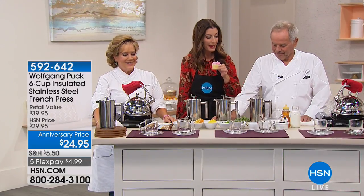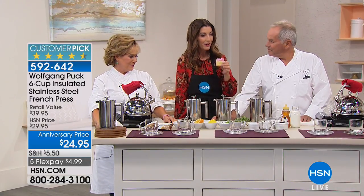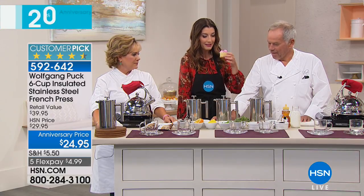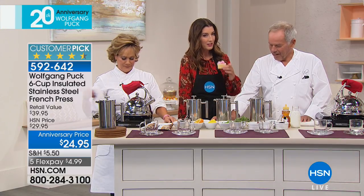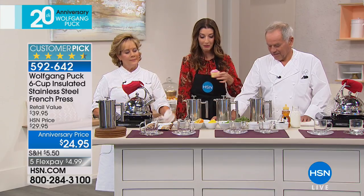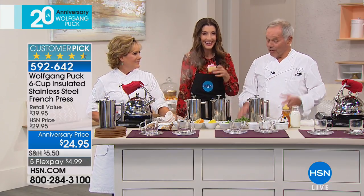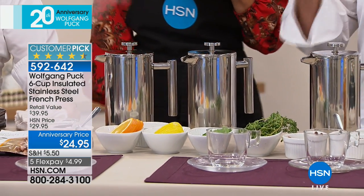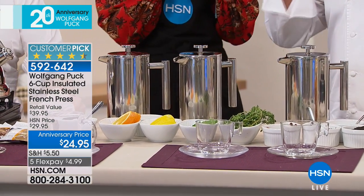We have back by popular demand your beautiful French press. This debuted when we were together and it sold out in the very first airing — we didn't even have enough time. Everybody needs a French press at home because you make really the best coffee here.